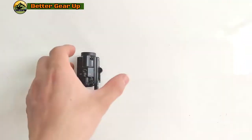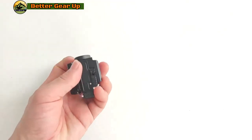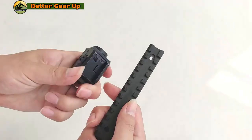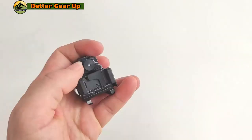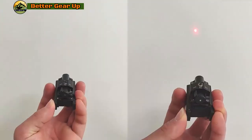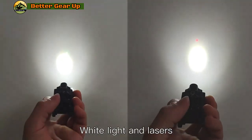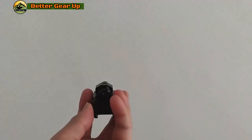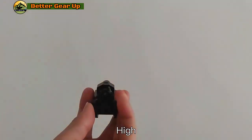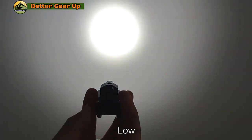The Weapon Light Laser Combo is an essential accessory for every gun owner, combining a powerful flashlight and green laser into one versatile unit. With an output of 800 lumens, it effectively illuminates targets from an impressive distance of up to 800 feet, enhancing visibility in low-light conditions. Constructed from robust aluminum alloy, this product is rated IPX7 for waterproofing, making it reliable for use in various weather conditions.